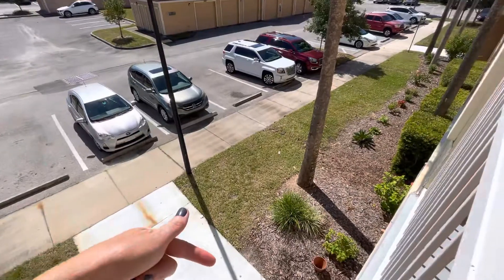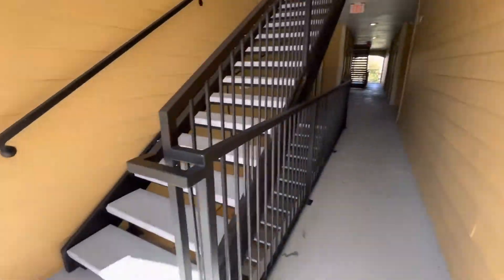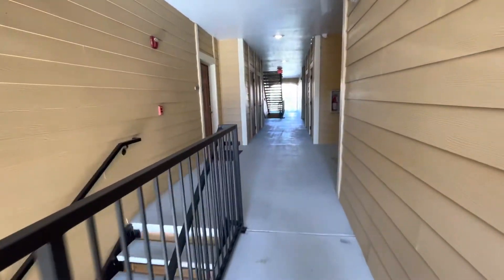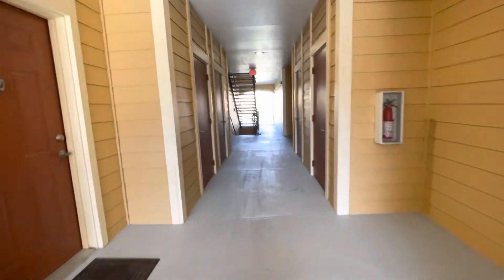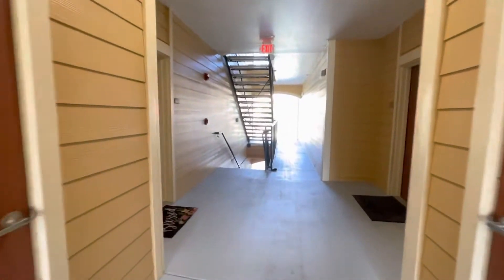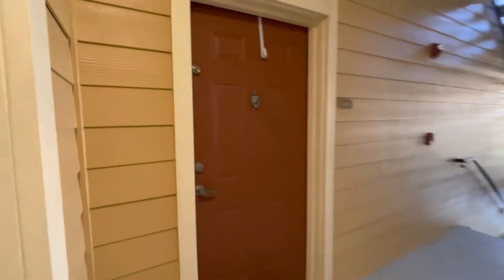So if you're downstairs, you walk through. I counted there are 20 steps. You got to the top — here are the stairs right here. You walk up the stairs and it is right here.